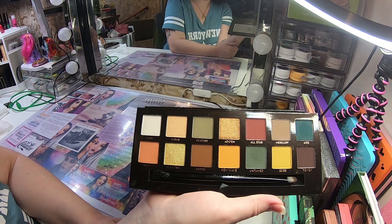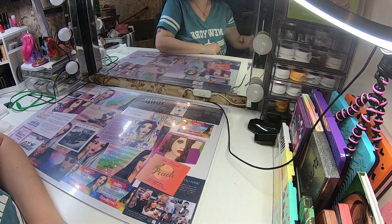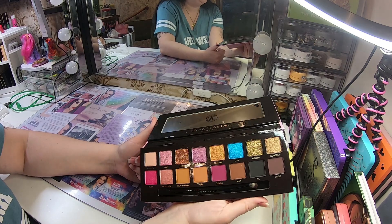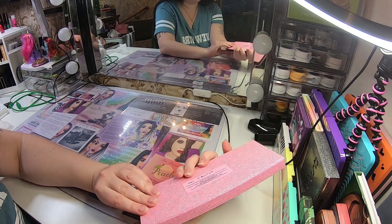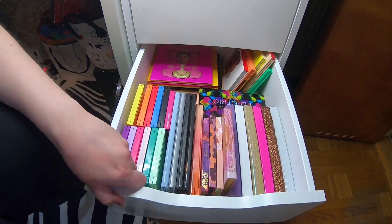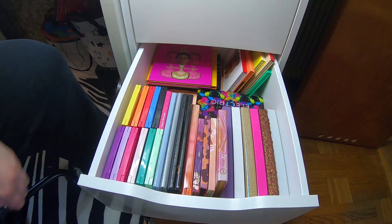Anastasia Beverly Hills Subculture palette here — I really love the colors and color story. This is Amerisi — I really love this, it's so freaking good and the packaging is so nice.